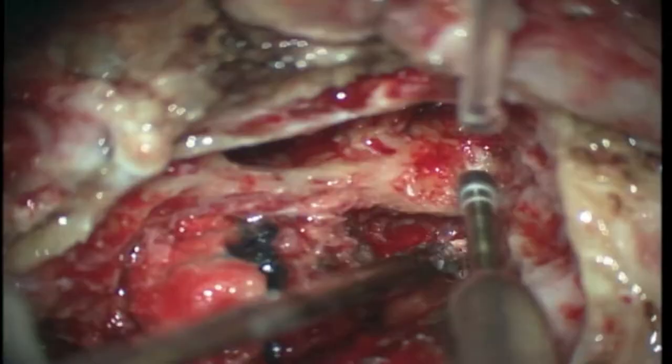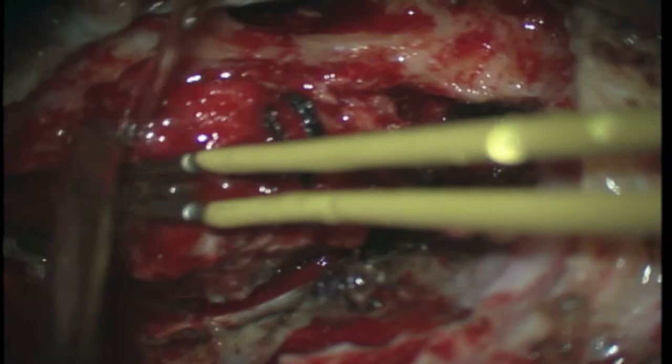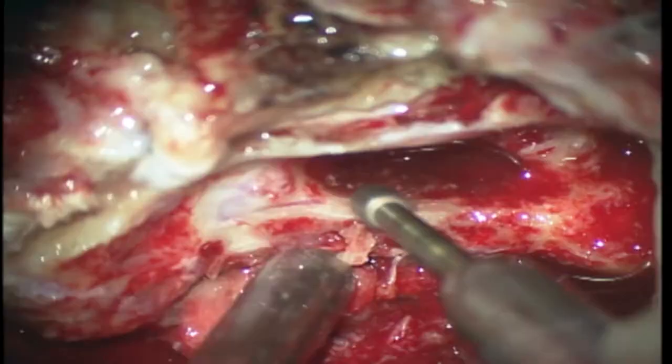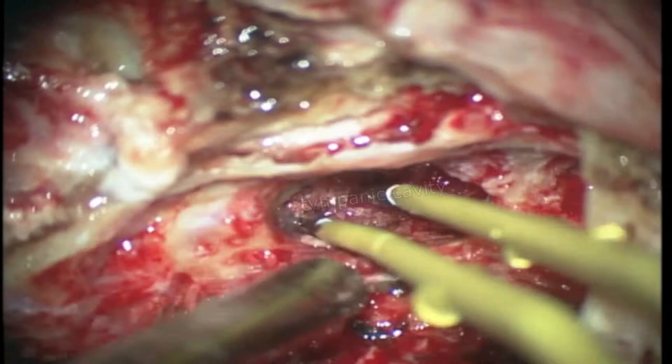The tumor dissection from the dura progressed, so here we can already see the lesion being better exposed. This is also a highly vascularized lesion. The facial nerve continues to be carefully skeletonized, and now we coagulate bleeding from the tumor in the tympanic cavity.